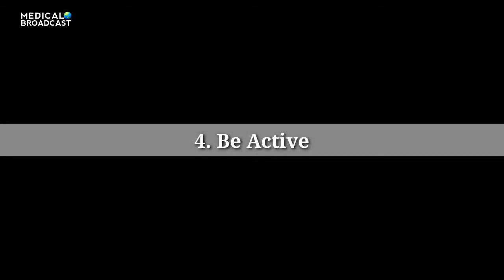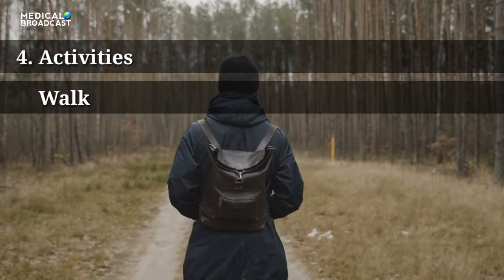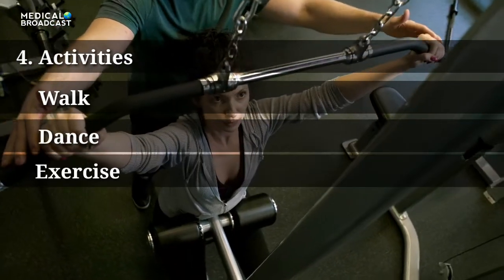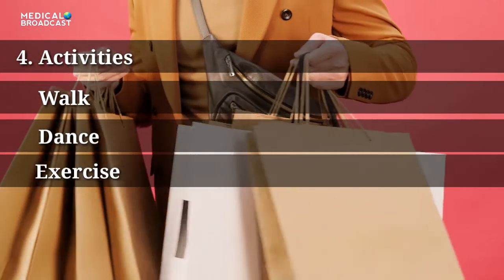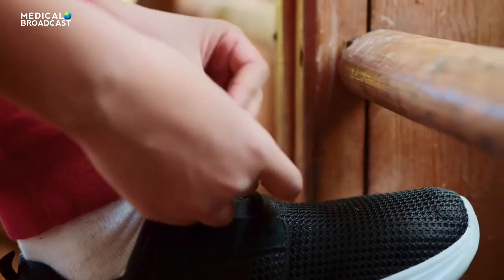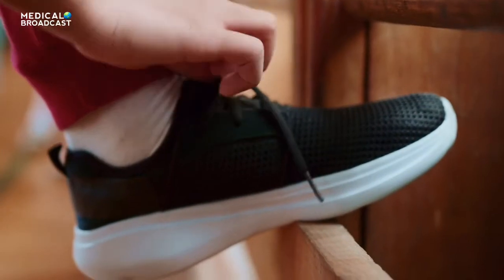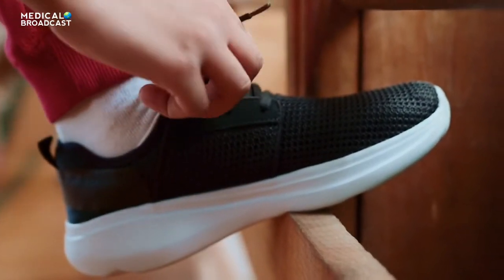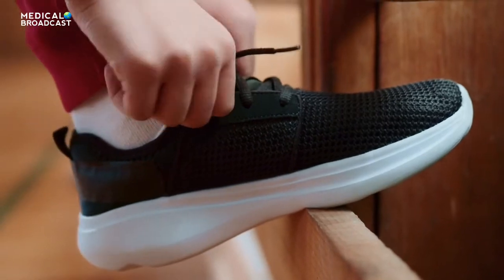Tip 4: Be Active. Pick something you like — walking, dancing, biking, or just marching in place while you are on the phone. Do it half an hour a day; work up to that if you need to. Exercise can help lower your cardiovascular risks, cholesterol, and blood pressure levels, and keep your weight down. Exercise also relieves stress and may help you cut back on diabetes medication.